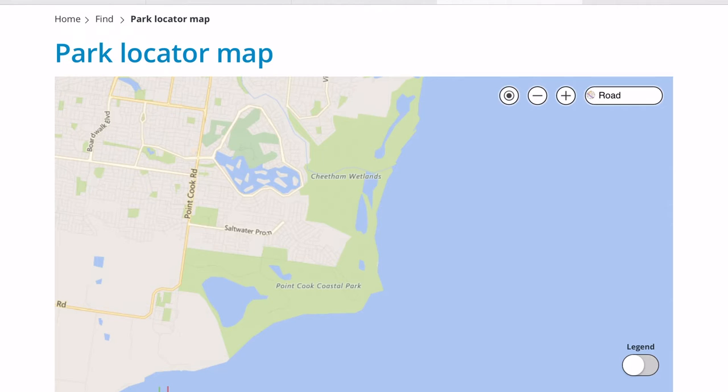Point Cook Coastal Park — not surprisingly located at Point Cook — is shown in light green on the chart. If you anchor off the beach here, you're not confronted by roads and cars but by the Cheetham Wetlands, which used to be the saltworks. It's now a coastal park, as is the Point Cook Coastal Park — both good spots for a quick stop.